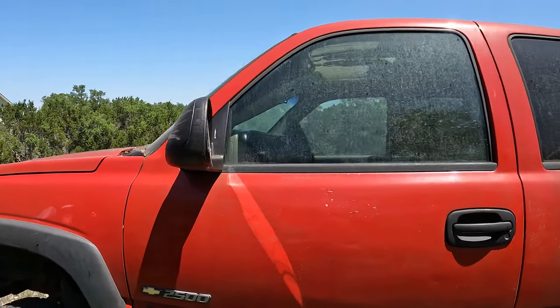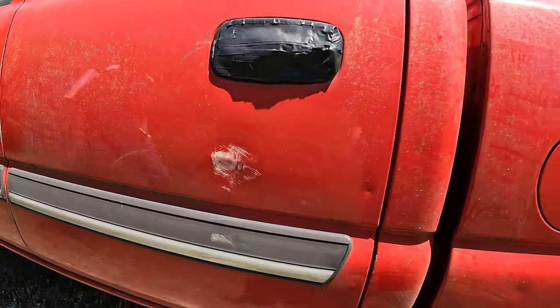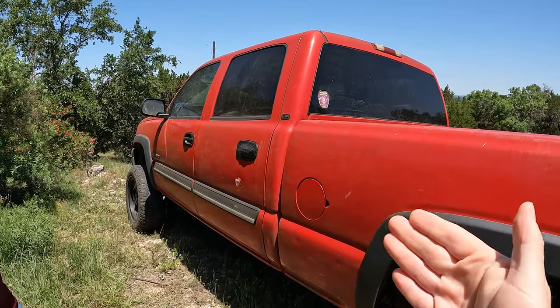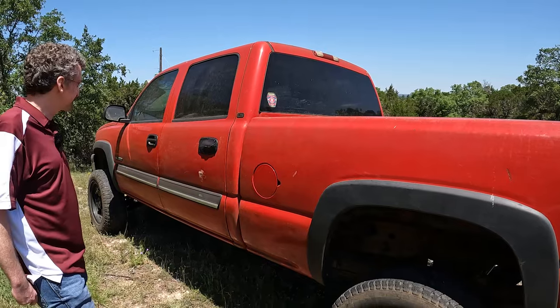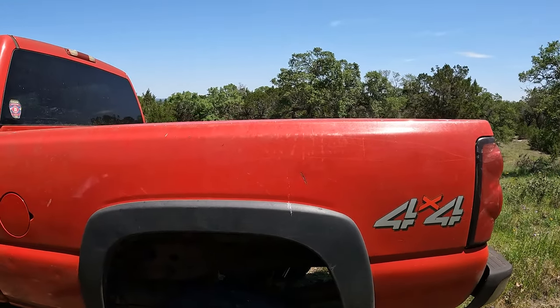Coming around the side, there's a little beauty mark, but it's character. If you look down this body line, it's actually pretty straight and square. There's not a lot of damage to it. With older trucks like this you'd expect a lot more damage, especially in the country you live in and going through different trails. But this looks pretty good.